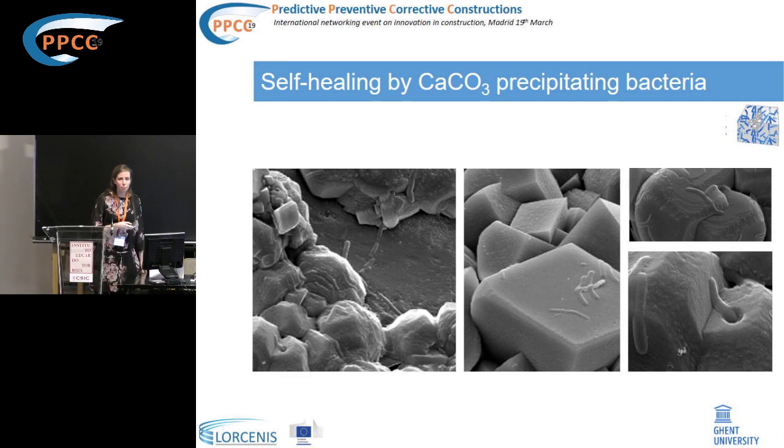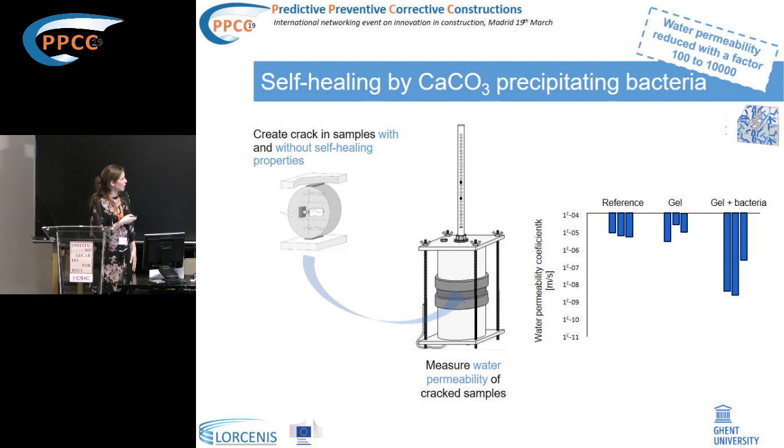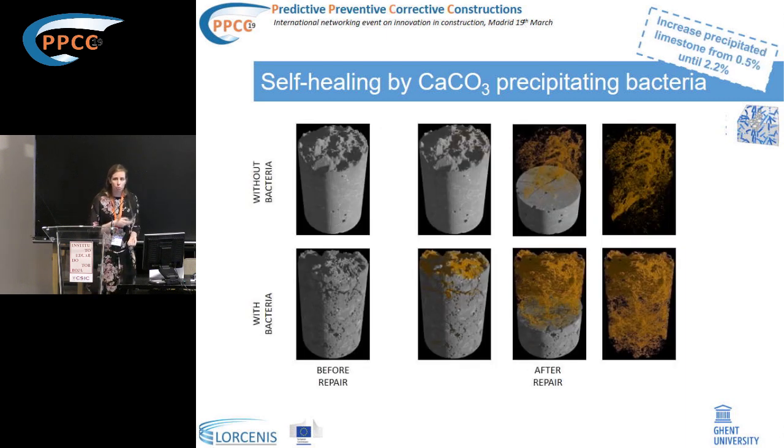This technique can also seal cracks, as proven by the water permeability test. Sealing with gel injection alone shows limited reduction in water permeability compared to an untreated crack, but a combination of gel and bacteria significantly reduces water permeability. Computed tomography scans of cracked concrete samples with and without bacteria show, in yellow, the amount of calcium carbonate precipitation — far more precipitation in samples with bacteria compared to the reference, confirming the bacteria-driven healing.